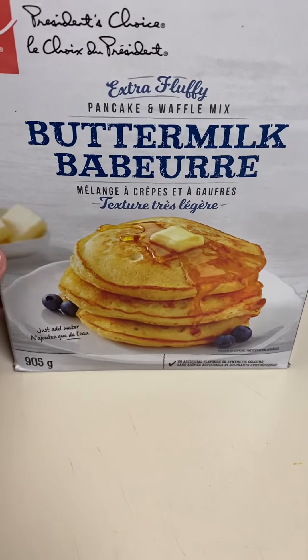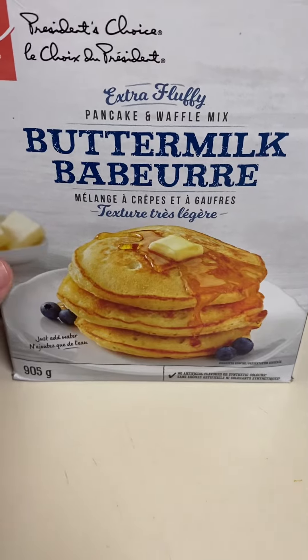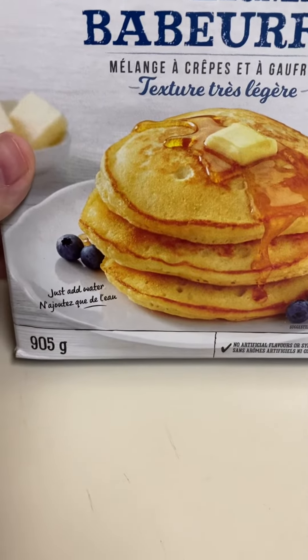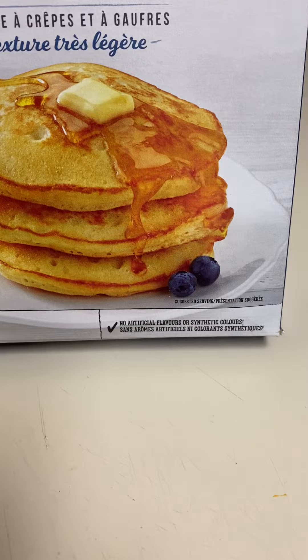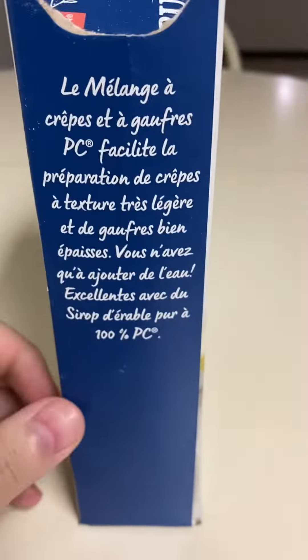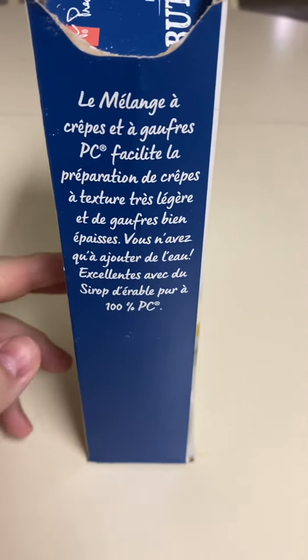Here we have President's Choice brand extra fluffy pancake and waffle mix, buttermilk flavored, just add water. This is a 905 gram box, so like two pounds. This is my go-to one because it's buttermilk and it's the cheapest — it's around two dollars to two dollars and fifty cents.